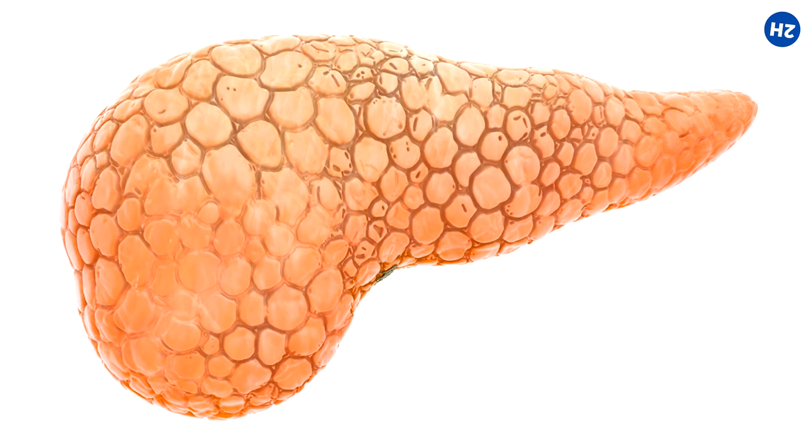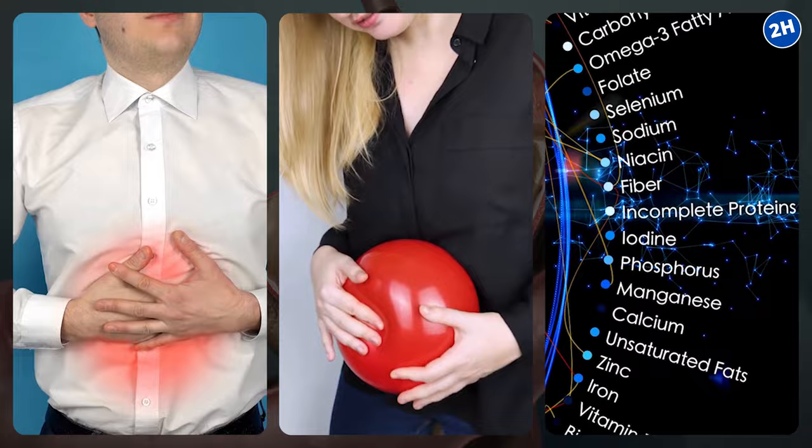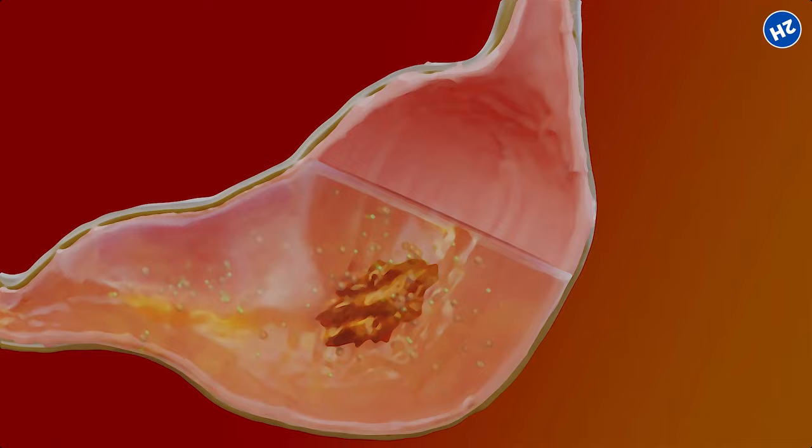Number 2: Ginger. Sometimes the pancreas becomes sluggish, often due to a condition called pancreatic insufficiency — meaning it is not producing enough enzymes to properly digest food, leading to issues like indigestion, bloating, and nutrient deficiencies. When you consume ginger, its active compounds travel to the pancreas, where they interact with pancreatic cells. These interactions trigger the release of digestive enzymes, improving the breakdown of food and easing the burden on your pancreas.